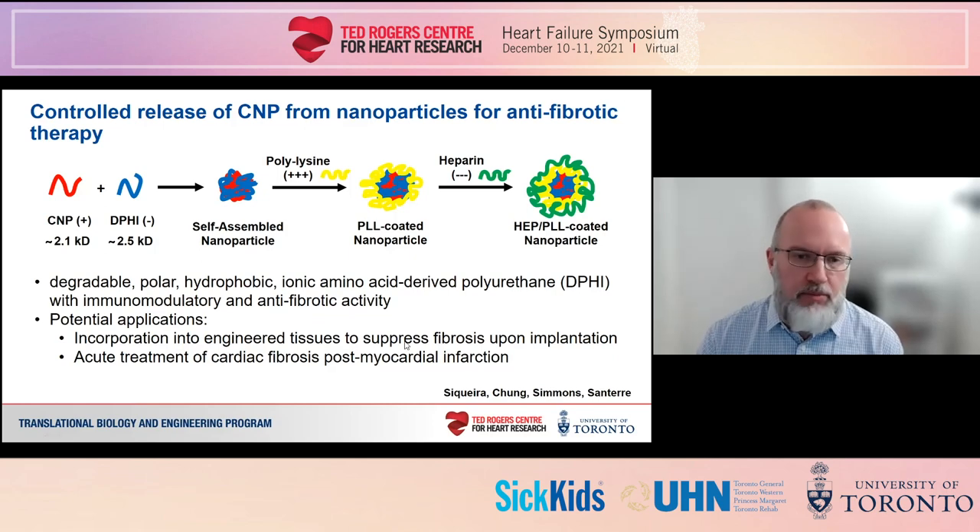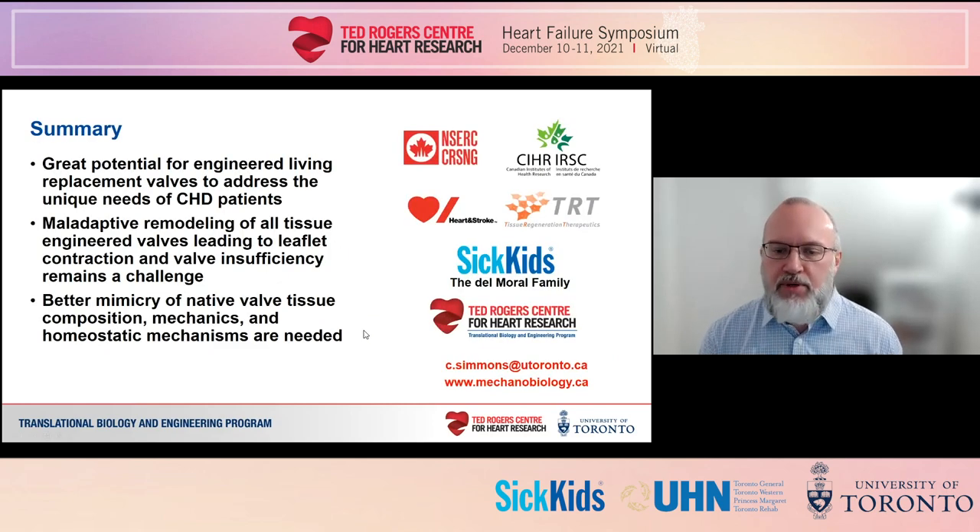To summarize, there is great potential for valve tissue engineering to address the unique needs of CHD patients, but current approaches have not succeeded primarily due to adverse tissue remodeling. We anticipate that approaches that better mimic native valve structure and function, such as those described today, will be needed for clinical translation. I'll conclude by acknowledging the agencies and donors who have funded this work over the past several years. Thank you and I look forward to the discussion.